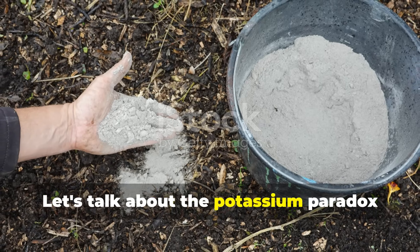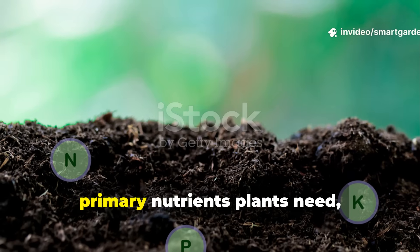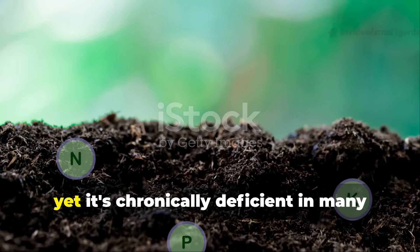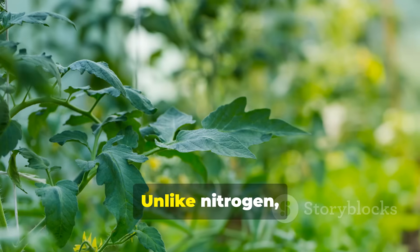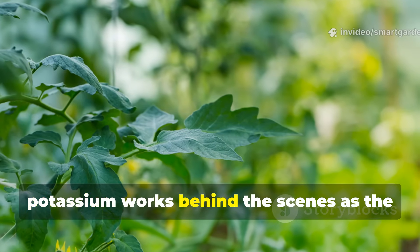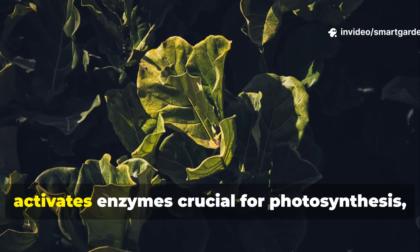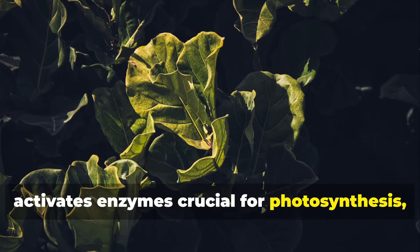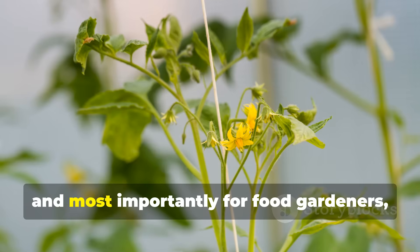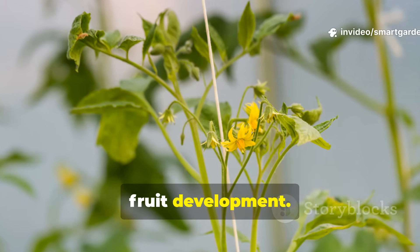Let's talk about the potassium paradox that frustrates gardeners everywhere. Potassium ranks as one of the three primary nutrients plants need, right alongside nitrogen and phosphorus, yet it's chronically deficient in many garden soils. Unlike nitrogen, which gardeners obsess over for lush green growth, potassium works behind the scenes as the unsung hero of plant health. It regulates water movement within plant cells, activates enzymes crucial for photosynthesis, strengthens cell walls to resist disease and pests, and most importantly for food gardeners, it's absolutely essential for flower and fruit development.